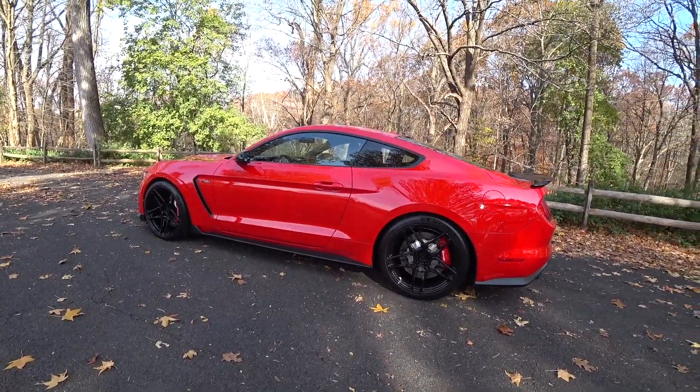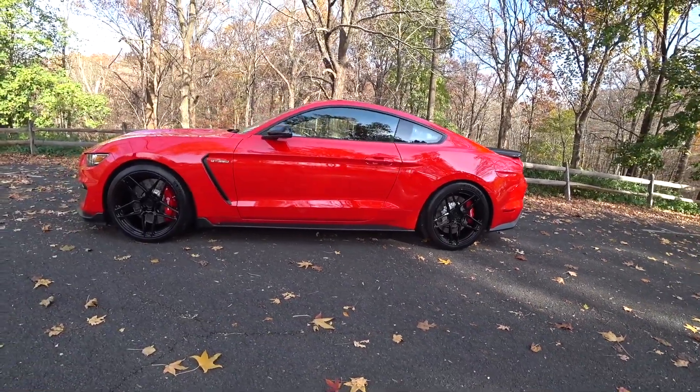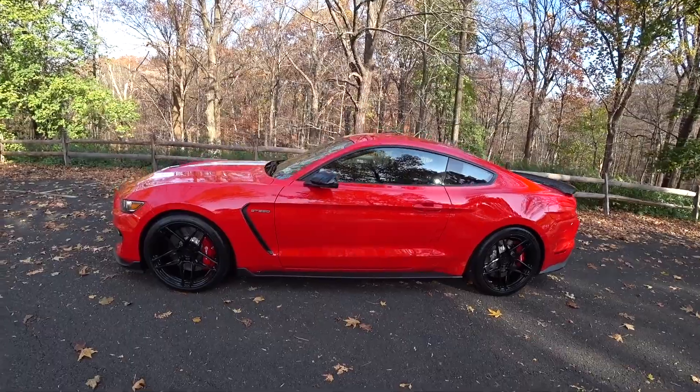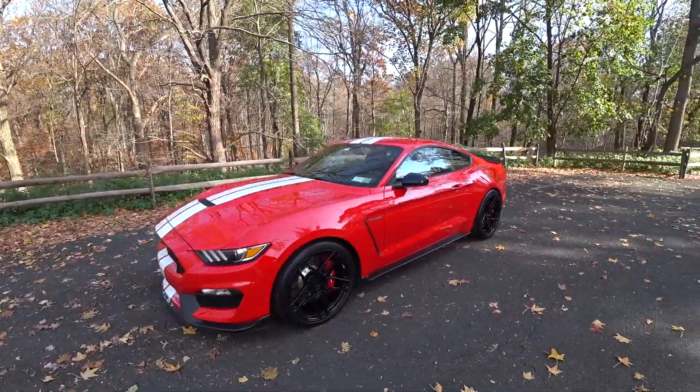If anybody's looking for wheels for your S550 Mustang, Shelby, or any other car, there's a good chance you're going to see a set of those wheels on my Alfa Romeo Giulia Quadrifoglio real soon. Autofanatic at Yahoo.com — go to my website auto-fanatic.com. Stay tuned for more automotive content on the channel. Take care, guys.